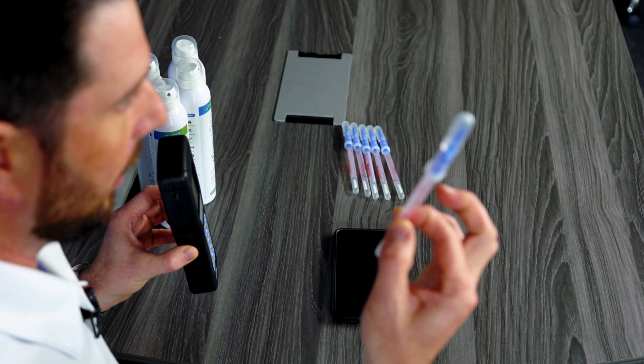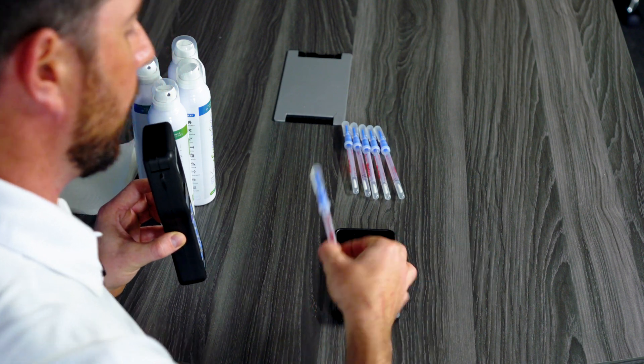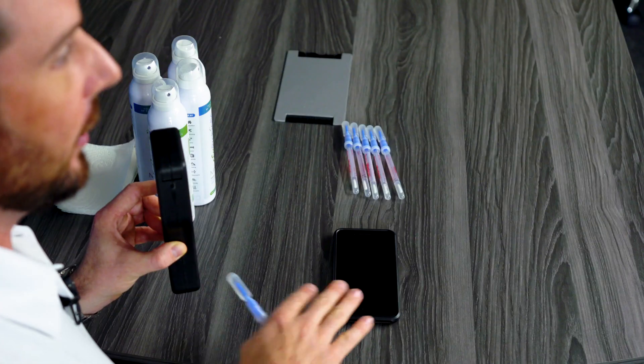We're going to grab our swab, collect as much bacteria off the cell phone as we can, pop it back in here, shake it up, put it into the machine, and it gives us a 15-second countdown that tells us exactly how much bacteria is on the cell phone.